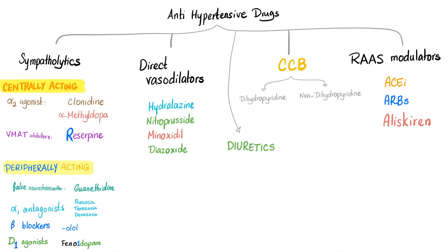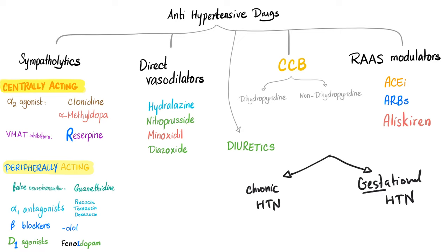Before we talk about hypertension in pregnancy, you have to understand the difference between two types. Number one is called chronic hypertension, and the other is called gestational hypertension. Gestational hypertension — the name has gestation in it, so it's related to pregnancy. This is a lady who was normal before pregnancy, and then during pregnancy she developed hypertension, usually after the 20th week. This is when we call it gestational hypertension.